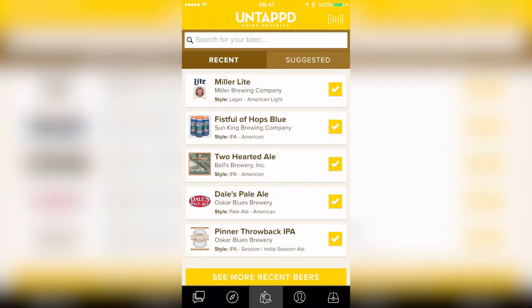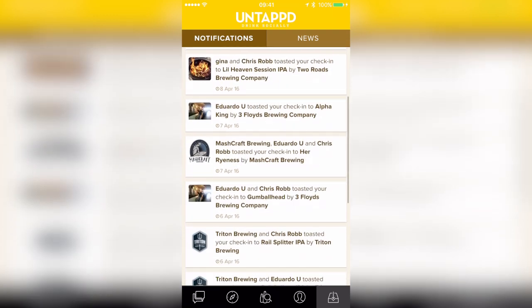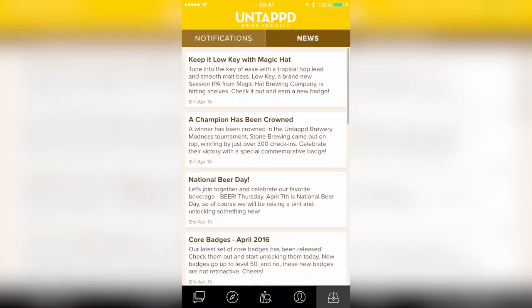While you're out and about, you may want to be notified when your friends are drinking beer too. Untappd actually gives you push notifications right to your screen when people are nearby drinking certain beers, or when people have toasted your beers, letting you know they're enjoying watching what you're drinking too. Untappd also sends out news periodically about various new badges and national beer days, keeping you in the know of all the current events on the beer drinking scene.